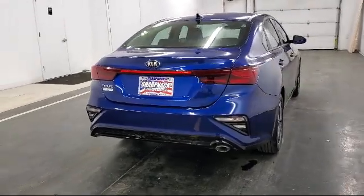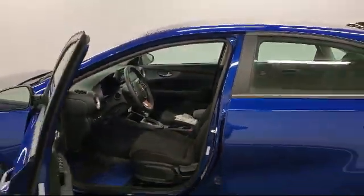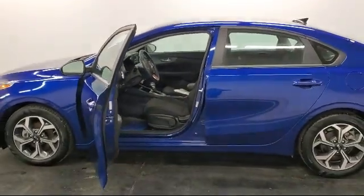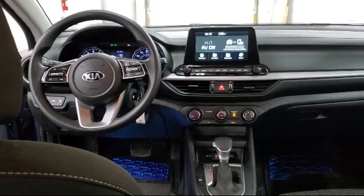Two LCD monitors in the front, cruise control, brake assist and hill hold control, remote keyless entry with integrated key transmitter, and has less than 15,000 miles on the odometer.